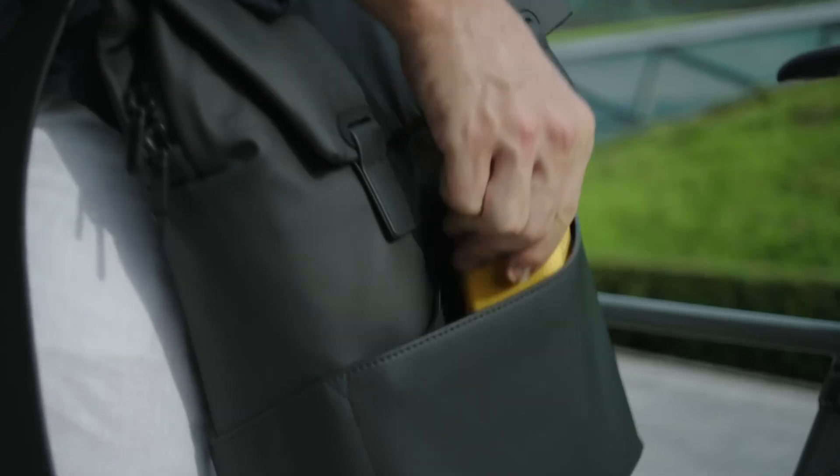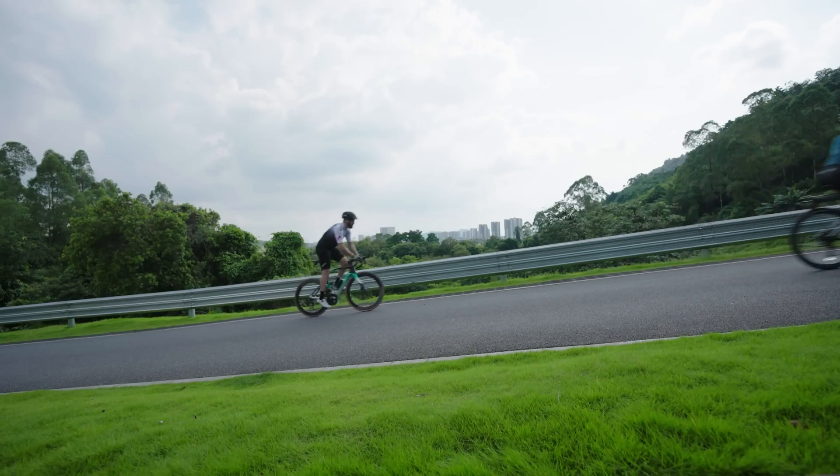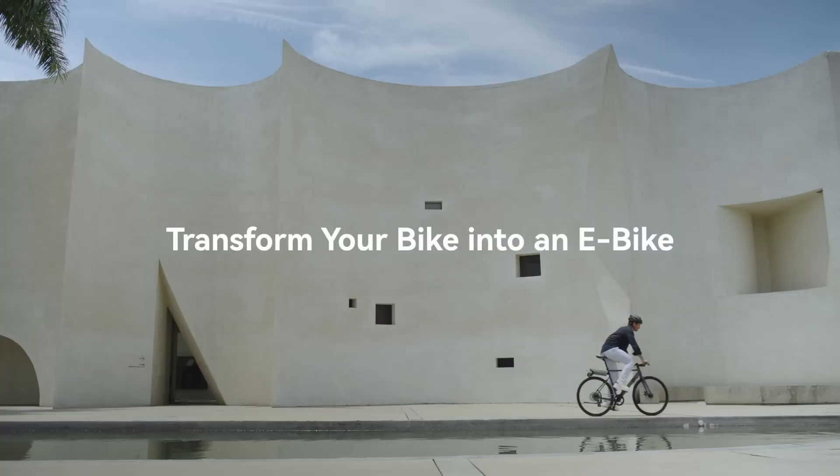Designed with a sleek, compact frame and excellent traction, the PicaBoost 2 ensures a smooth and enjoyable ride on both urban streets and rugged off-road paths.